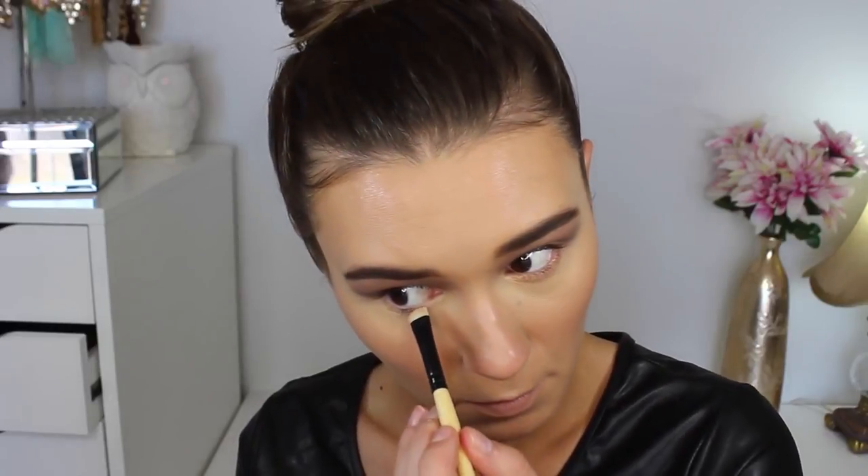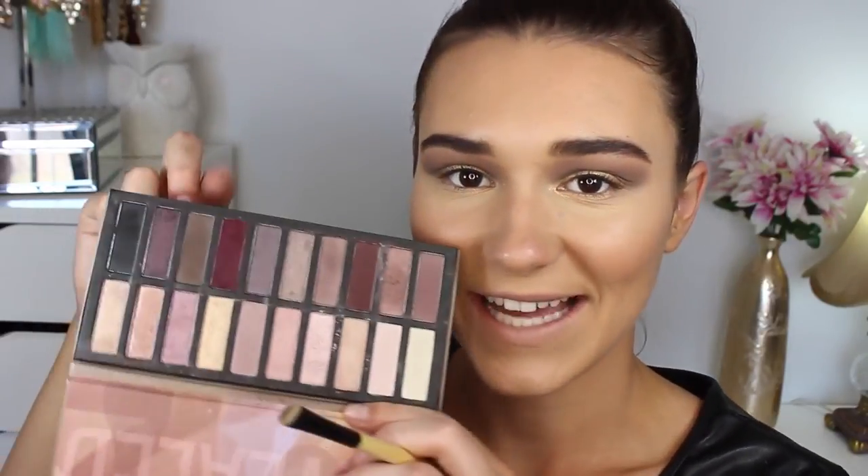I'm just going back and blending all of those colours in the crease with that Soft Brown shade again. It does look so crazy at the moment — I do not suit smokey eyes at all but I need to do a smokey eye on my channel. For the bottom lash line, I'm taking that same gold shade and popping that from the inner corner to the middle of my lower lash line. Then I'll be taking that dark brown from the outer edge of my lower lash line into the middle, and then popping a little bit of the black right on the outer edge of the lower lash line.